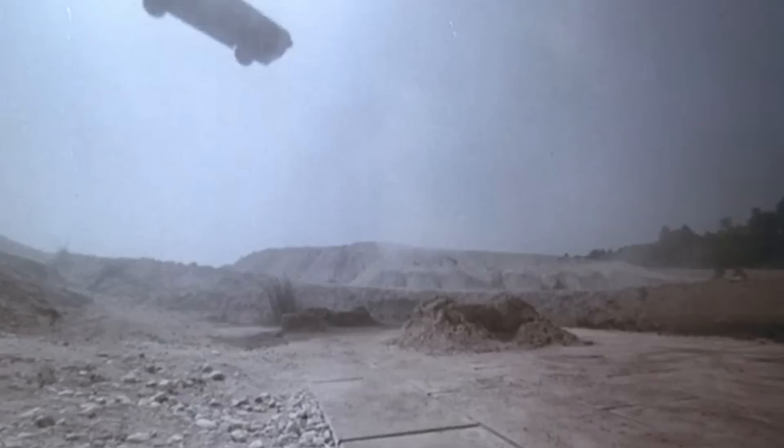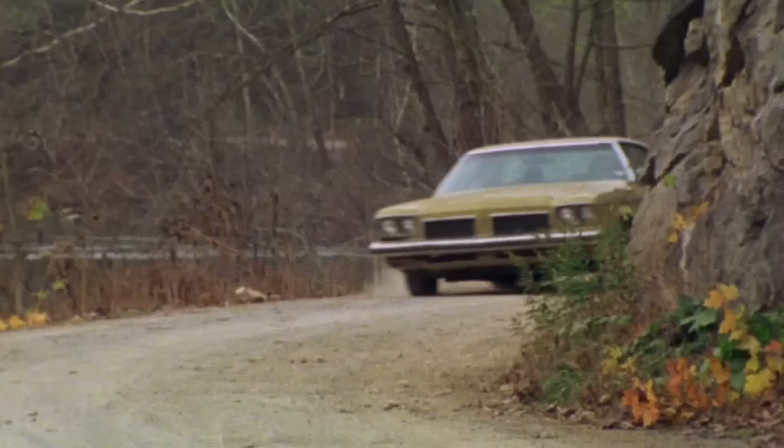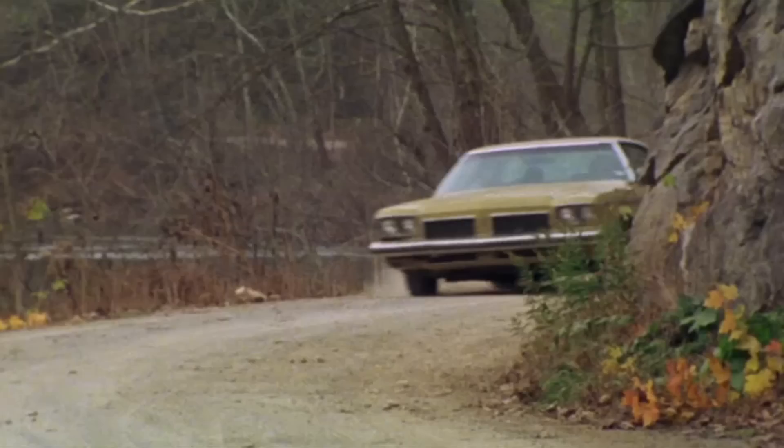Number 1: Oldsmobile Delta 88 — Evil Dead Franchise. Just pipping Christine to the post is Ash's yellow Oldsmobile Delta 88, nicknamed The Classic. This Oldsmobile has cameoed in every single film Sam Raimi has made since The Evil Dead in 1982, in various states of repair. The most unique incarnation of Ash's car has got to be its appearance in the second sequel, Army of Darkness, in which Ash pimps it out with all the anti-zombie weaponry you can think of.